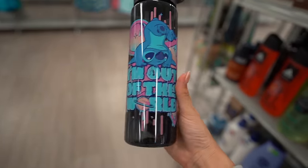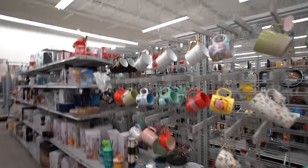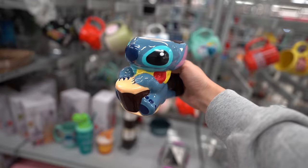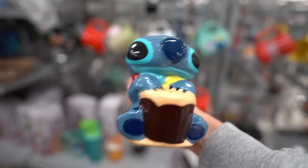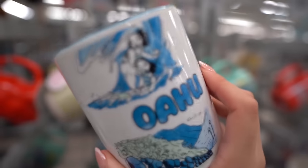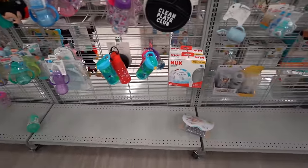I was walking by and saw this cup just chilling right here - super cute stitch cup, it says 'I'm out of this world.' Oh my gosh, look at all the cups! This one has a guitar and ears - that's so funny, I've never seen one like this. Y'all come get these cute mugs, look how cute they are!